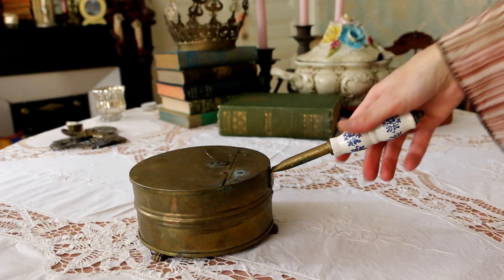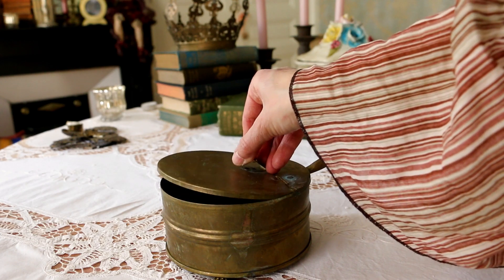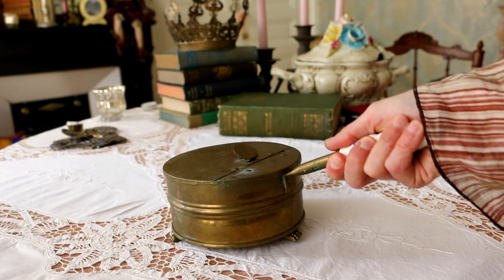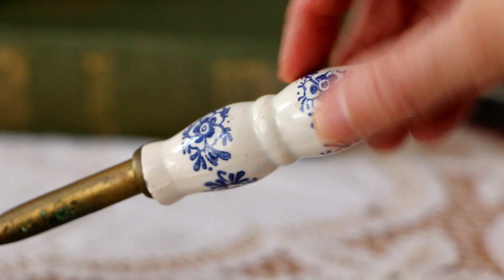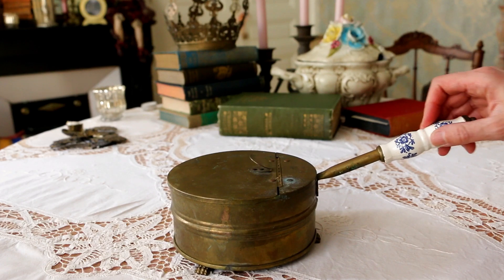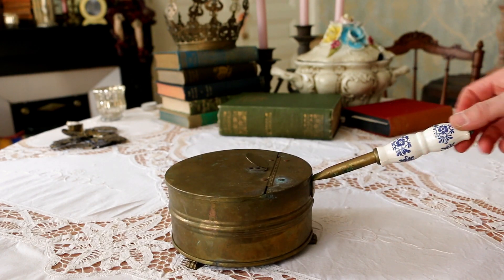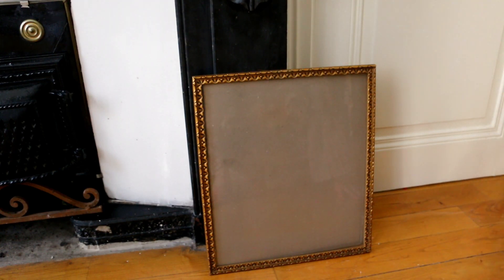I also found this little pot which I suppose was meant to heat or warm up something — I'm not really sure of its purpose. I love it, and it's of course going to be for my kitchen. I'm starting to collect a few things for the kitchen; it's not done yet, I'm going to redo it this spring/summer, but I'm starting to collect little funny old objects like this one. I also found another frame — you never have enough frames. I grabbed it because I need more frames for the entrance hall, the kitchen, the corridor. I want to have a lot of frames.